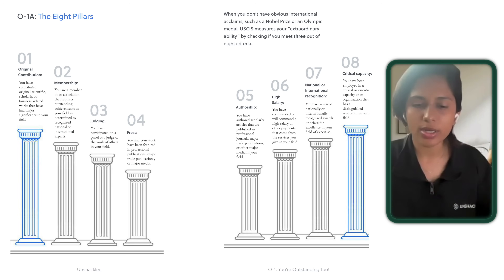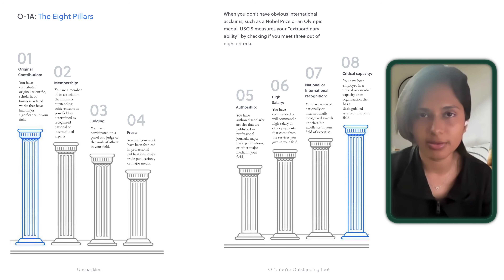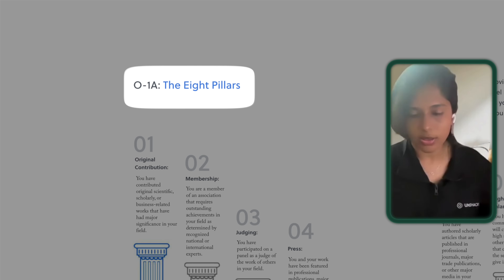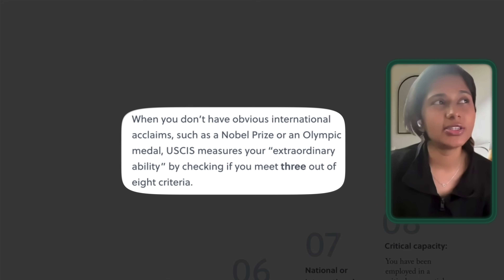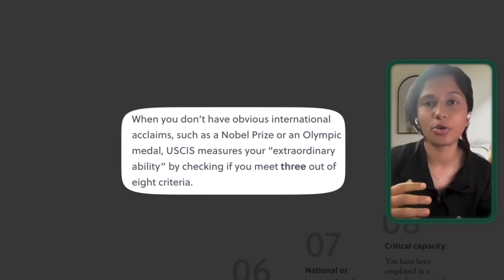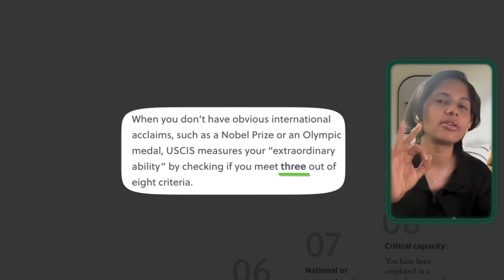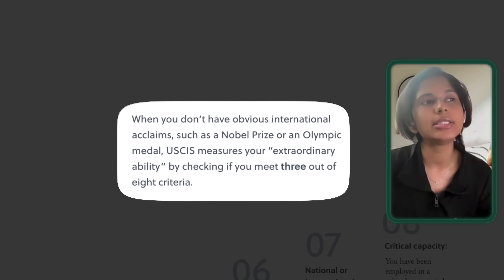How do you know if you can apply for an O-1 visa? While the O-1 and EB-1A are awesome visas, the catch is they're meant for people who are experts in their field. The way the U.S. decides you're an expert is through something called the Eight Pillars. When you don't have obvious international acclaim such as a Nobel Prize or Olympic medal, USCIS measures your extraordinary ability by checking if you meet three out of eight criteria — that's why they came up with these eight criteria.